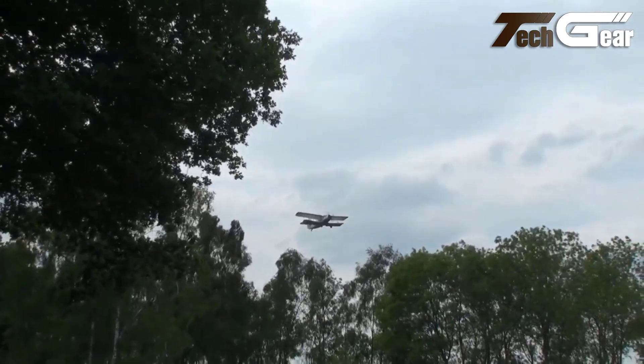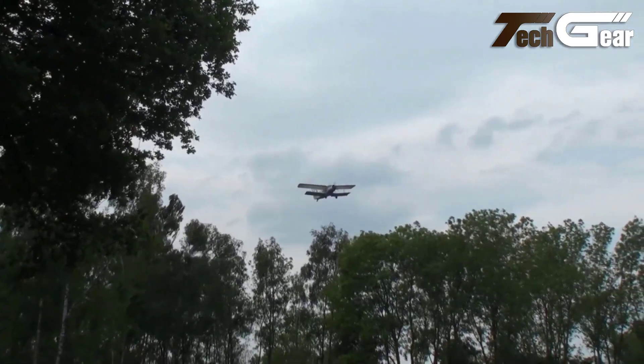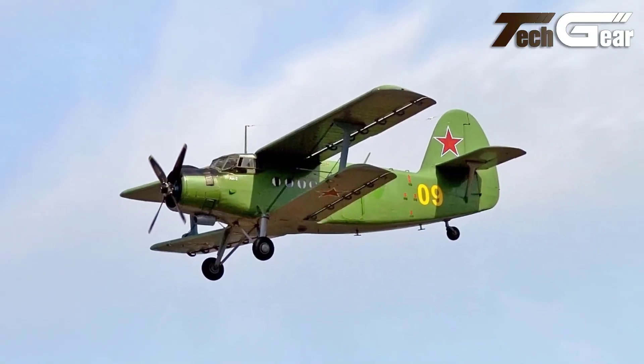Designed with simplicity in mind, the An-2 excels in remote areas with unsurfaced airstrips, making it an invaluable asset in aviation history.